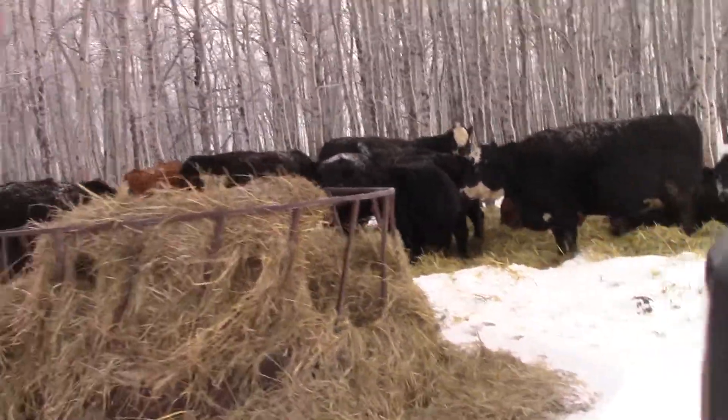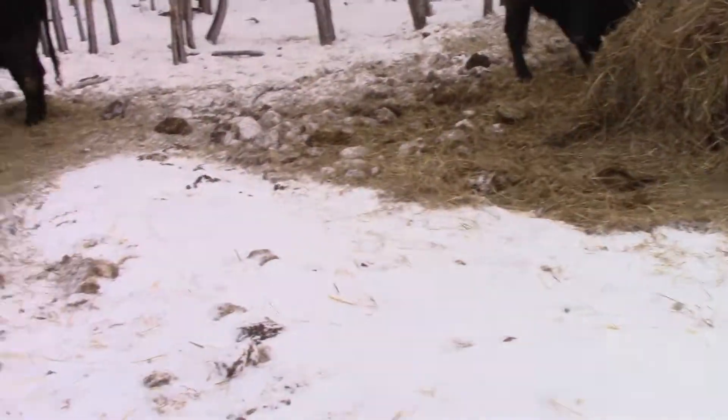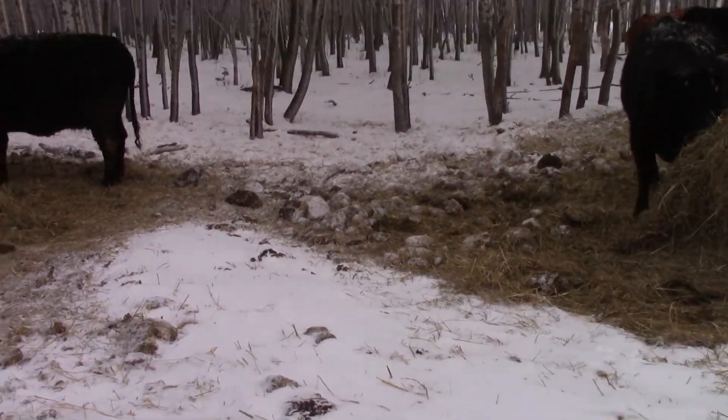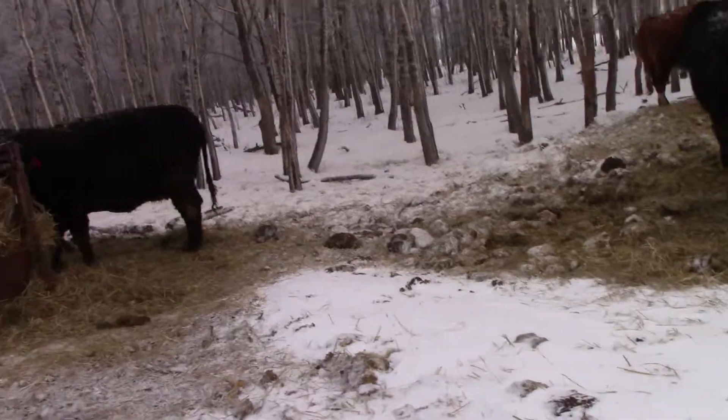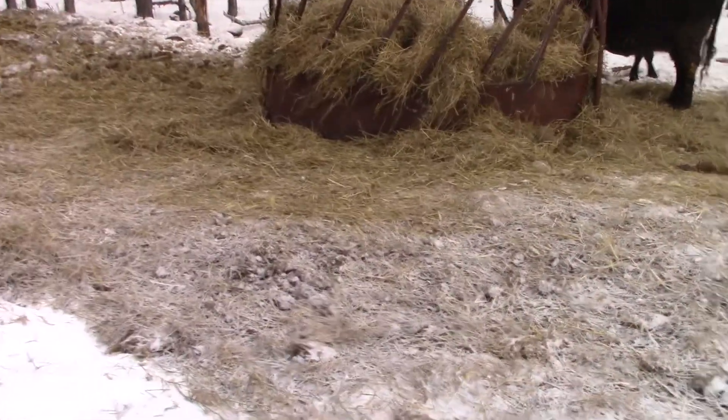These are bred Black Angus. Nice set of cows, guys. Just gonna give you a quick look at them. There's a handful of reds in here.